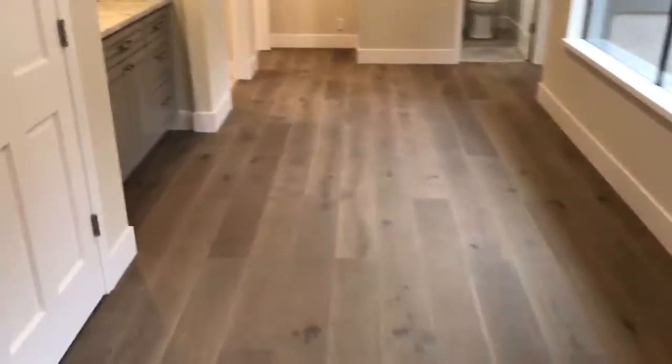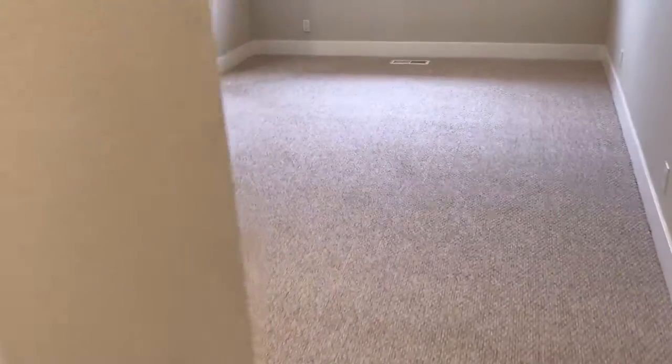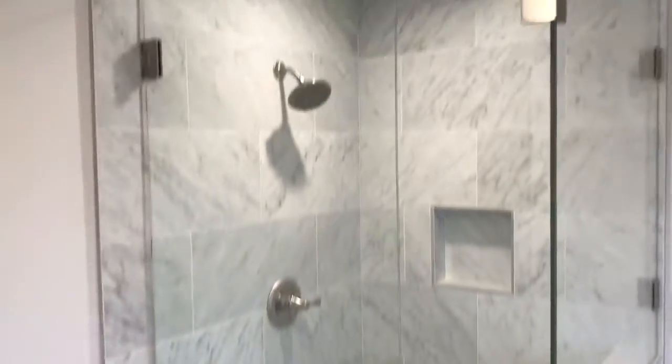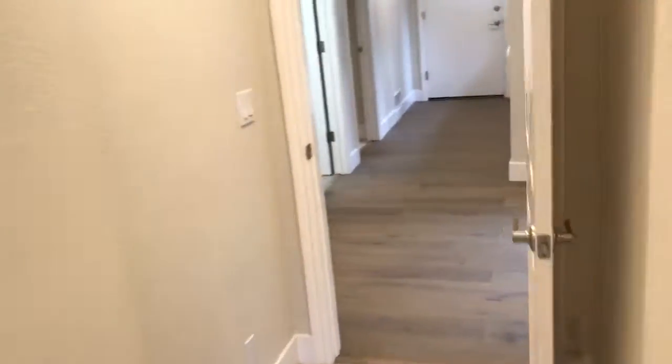Coming out to the front door area — big open area here with closets. There's a closet here and a little nook here for storage. This is bedroom number one — all rooms are really good size. There's a closet here. And bedroom number two.